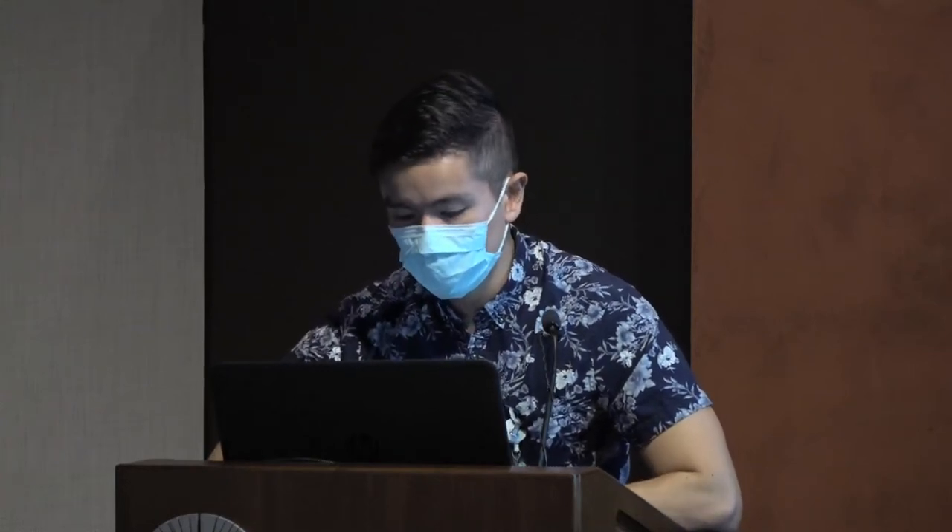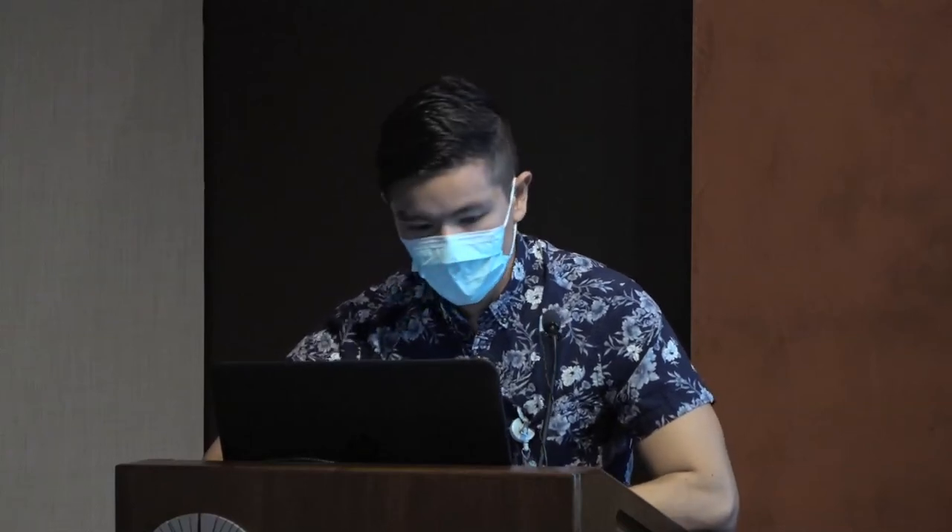So overall — would you transfuse for a platelet count less than 20,000 in the setting of fever? Various guidelines recommend increasing the platelet transfusion threshold to 20,000 in the setting of fever, based on studies finding higher temperatures increase refractoriness and bleeding risk in mice. But there's limited evidence directly looking at platelet count thresholds during fevers. For me, after all this reading, I honestly think it's better to just keep the threshold at 10,000 and not 20,000, even if patients have fevers — because of cost, transfusion reactions, and other side effects.